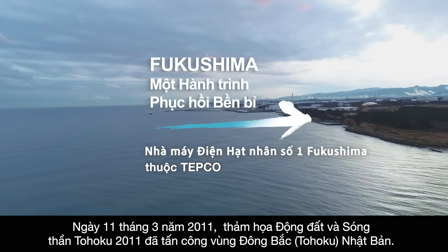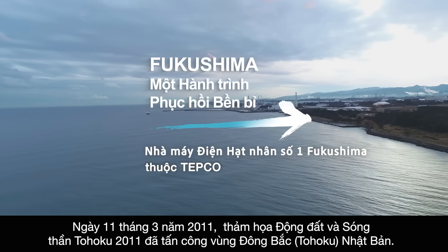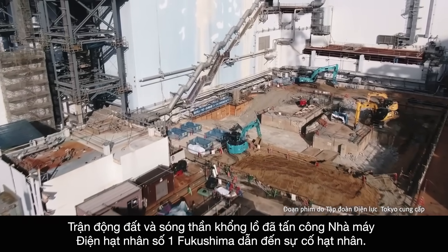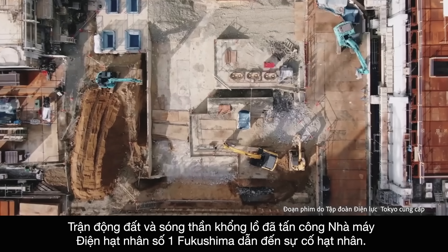On March 11, 2011, the Great East Japan Earthquake struck Tohoku. The massive earthquake and tsunami shook the Fukushima Daiichi Nuclear Power Station and resulted in a nuclear accident.